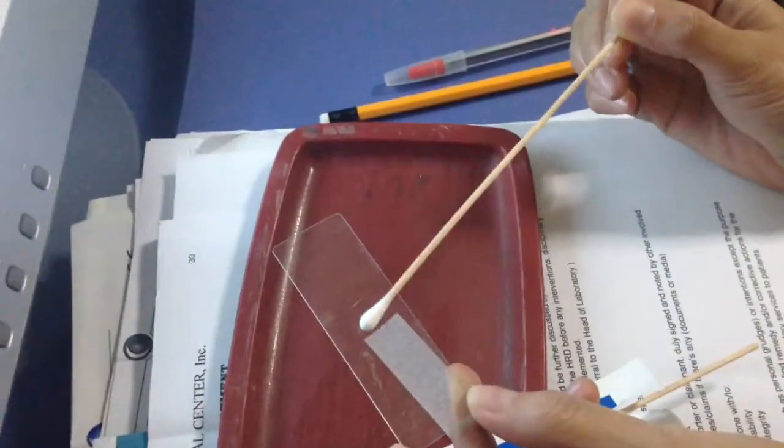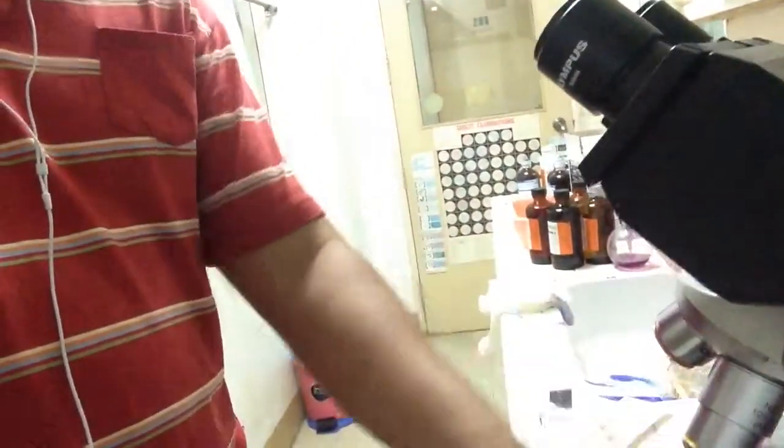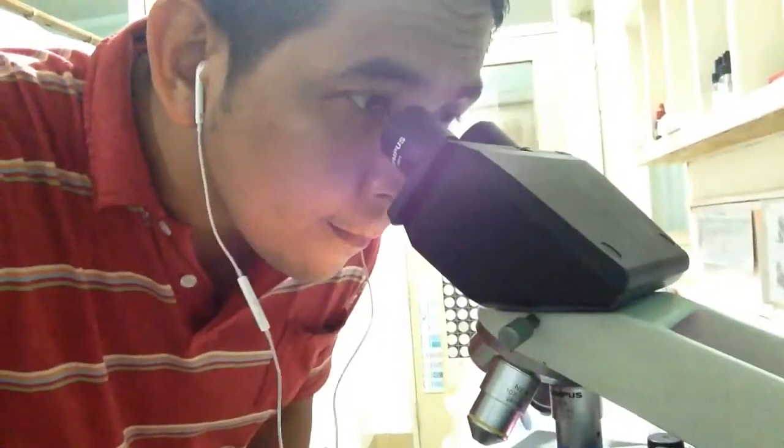Then place the specimen on a glass slide. The pathologist will examine the slide under a light microscope to identify specific bacterial or protozoal pathogens that may need a specific type of antibiotic.